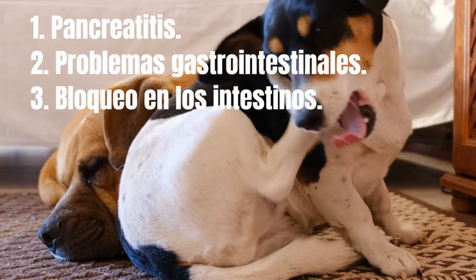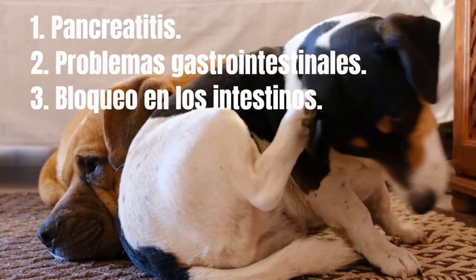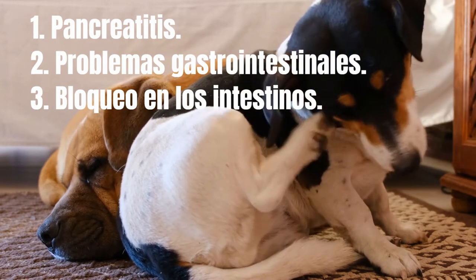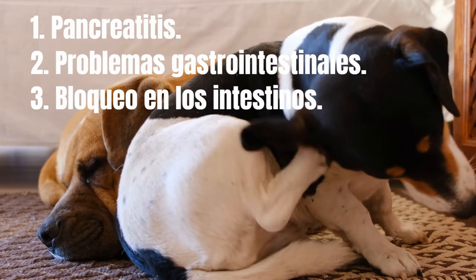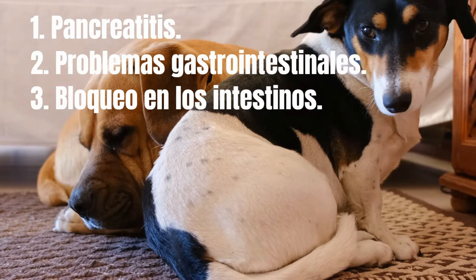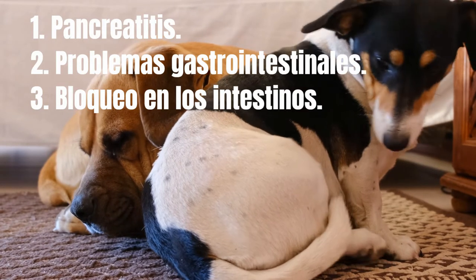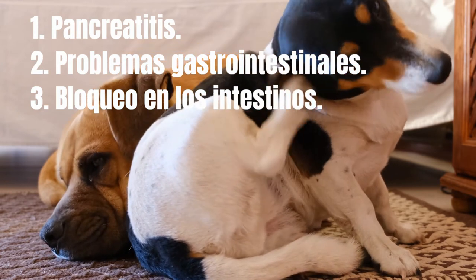2. Gastrointestinal problems: excessive yellow vomit can sometimes be a symptom of extreme digestive upset. When combined with other adverse symptoms, yellow vomit can be an indicator of intestinal parasites, stomach ulcers, inflammatory bowel disease, liver disease, or certain gastrointestinal cancers.